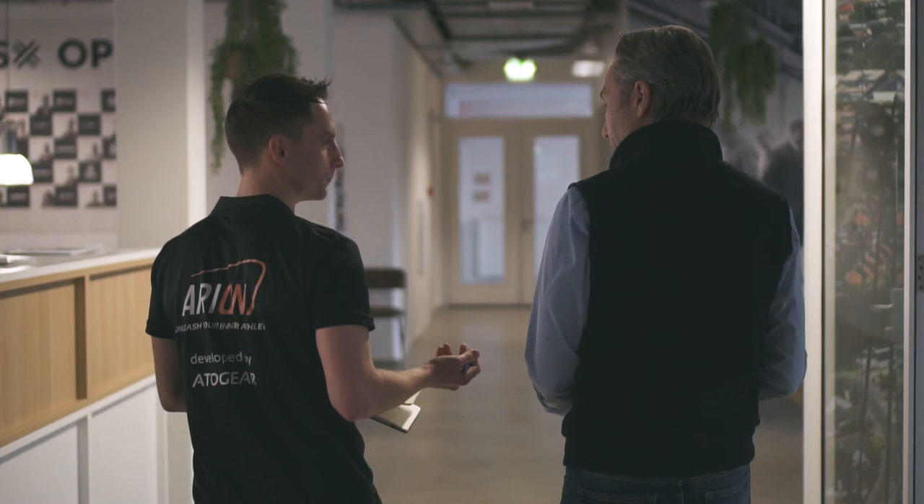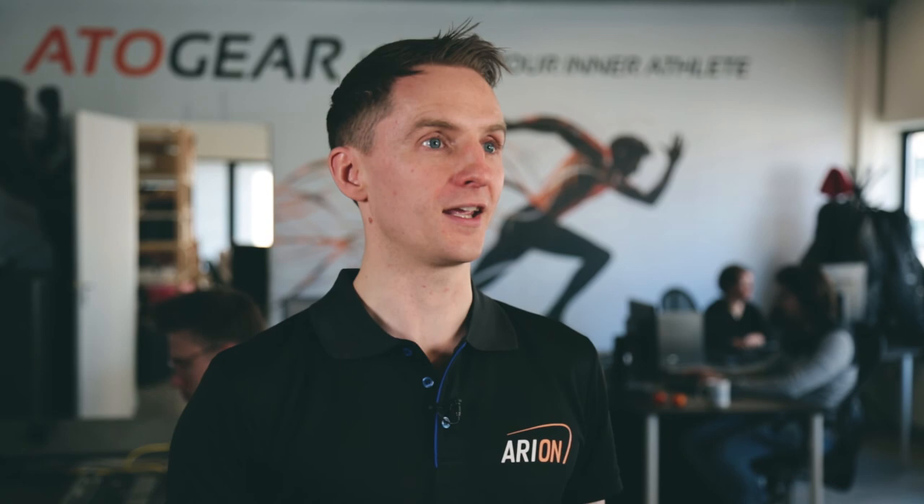Last year we began selling on pre-order, and we're very pleased that we've managed to sell out our first volume batch of Arion products. This means we need to initiate the next production run, and for that we need additional funding. This will provide us a foundation to scale and grow the company to become an important part of the running community internationally.